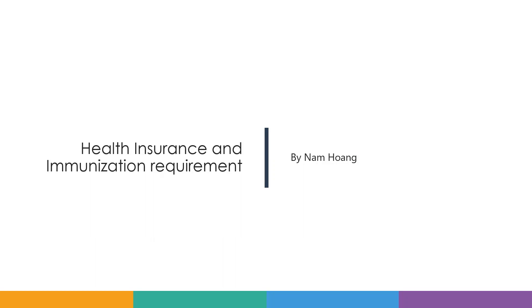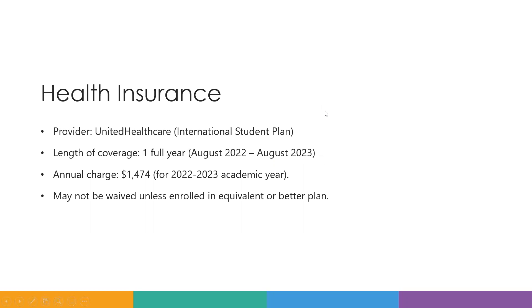Hi everyone, my name is Nam Hwang and today I will talk about health insurance and immunization requirements for international students. For health insurance, our provider is UnitedHealthcare and it is the international student plan.